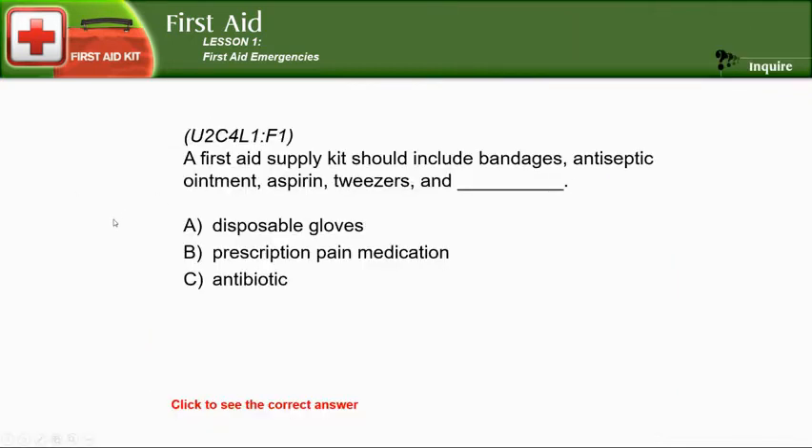A first aid supply kit should include bandages, antiseptic ointment, aspirin, tweezers, and disposable gloves. Disposable gloves are your first line of protection against getting blood-borne diseases on you while providing emergency aid. We have a first aid kit in my office with a ton of gloves, because you don't want to get yourself sick while trying to help somebody else who is injured.